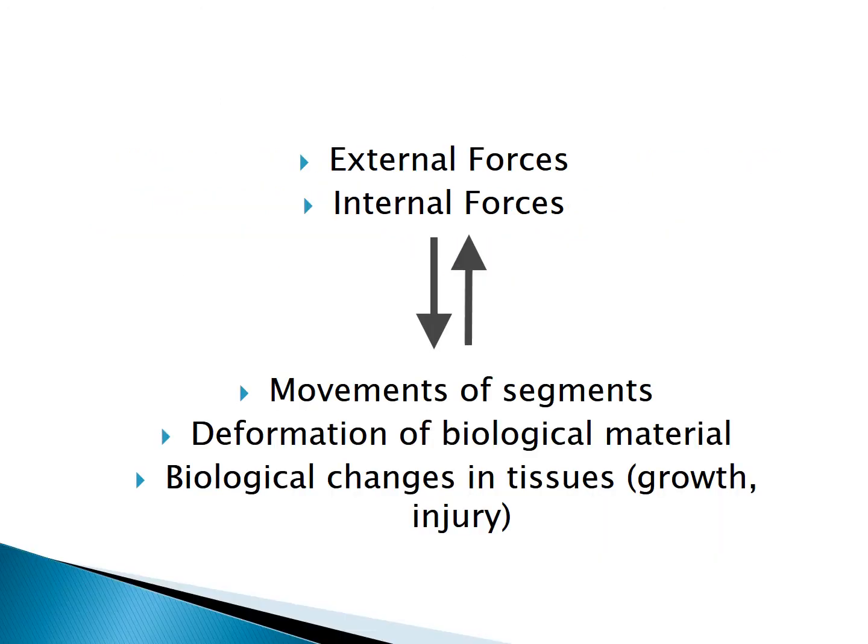Here's another way of looking at what's going on. You've got forces acting — there are the external forces such as when the ground interacts with the horse's hoof. You've got internal forces like the action of the muscles on the bones, and these all combine to result in movements of segments, deformation of biological material — muscles bulge, tendons stretch — and biological changes in tissues such as growth, injury, increasing strength, micro damage. In turn all these changes and movements feed back and change the forces that result. So we have a loop here, and studying that loop is really what biomechanics is all about.